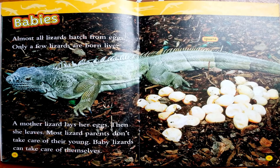Babies. Almost all lizards hatch from eggs; only a few lizards are born alive. A mother lizard lays her eggs and then she leaves. Most lizard parents don't take care of their young. Baby lizards can take care of themselves.